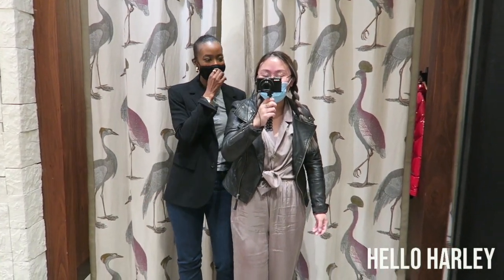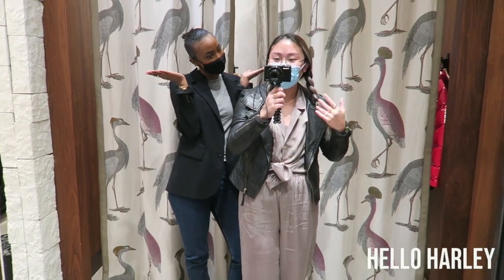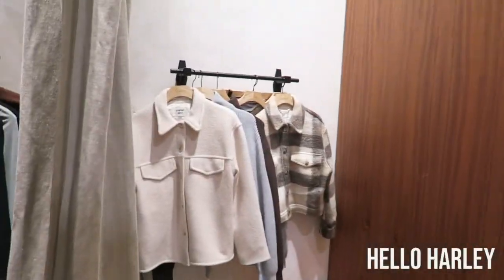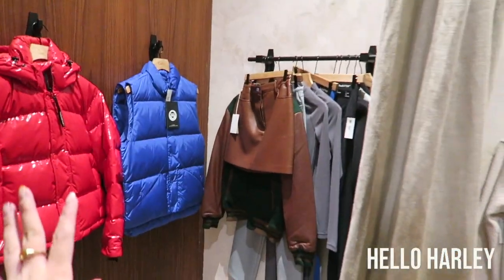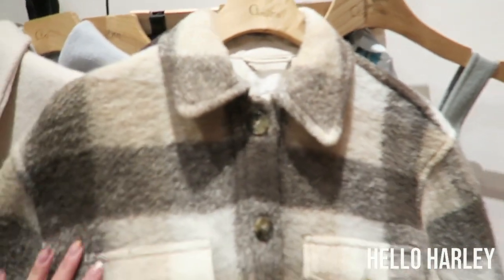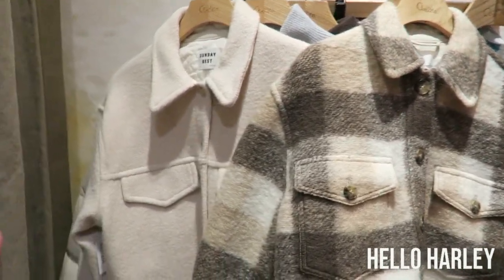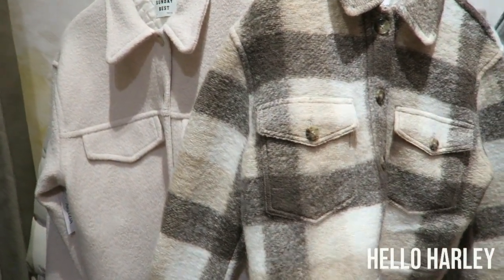Hi guys, I'm here again. I thought my little outfit came but it didn't, so we'll do that another day. However, we're gonna try some new stuff — this stuff is someone else's but we'll look at it. This is what I have today. I know I said this is itchy but I'm just gonna try it on for you guys, and then I wanted to compare it with the Sunday Best version because I know you guys are interested.